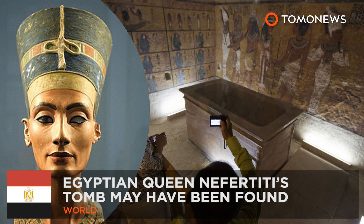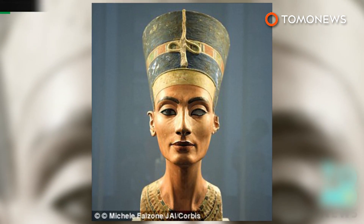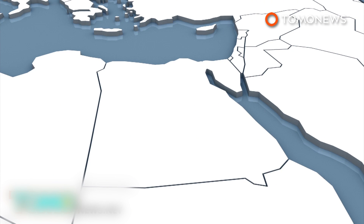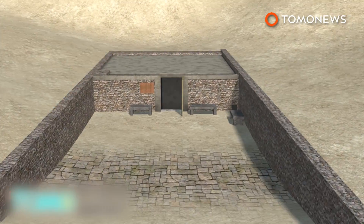Archaeologists may have discovered ancient Egyptian Queen Nefertiti's tomb. A British archaeologist might be on the verge of making one of the biggest discoveries in the field's history. University of Arizona archaeologist Nicholas Reeves believes new evidence may have located the remains of Egyptian Queen Nefertiti in a chamber in the tomb of King Tutankhamun.